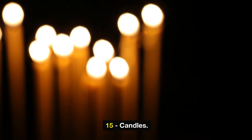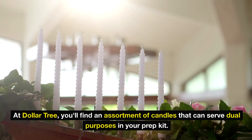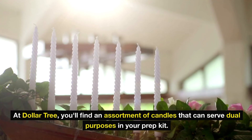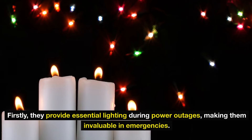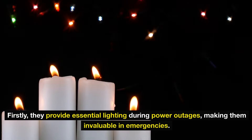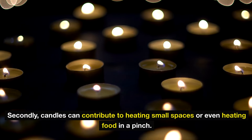Number fifteen: candles. In the realm of preparedness, candles are not just decorative — they're a staple. At Dollar Tree, you'll find an assortment of candles that can serve dual purposes in your prep kit. Firstly, they provide essential lighting during power outages, making them invaluable in emergencies. Secondly, candles can contribute to heating small spaces or even heating food in a pinch.